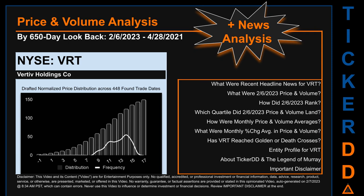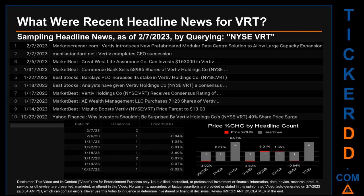Before we jump into price and volume analysis, let's look at recent headlines for BRT. What were recent headline news for BRT? Today, Tuesday the 7th of February 2023, I sampled one of our news aggregators for latest headlines for this ticker.